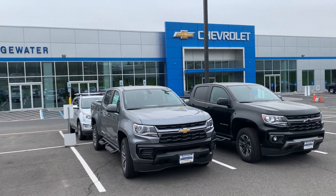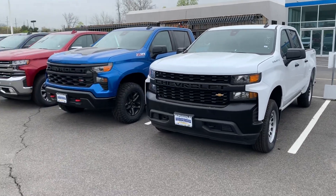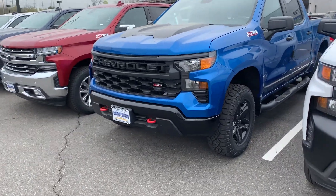Good morning, Brendan. This is Jim Nolder, Bridgewater Chevy. Just taking a video of a couple of our Silverados in stock. I do have some '22 models, like this one right here is a '22 Z71 Custom Trail Boss.